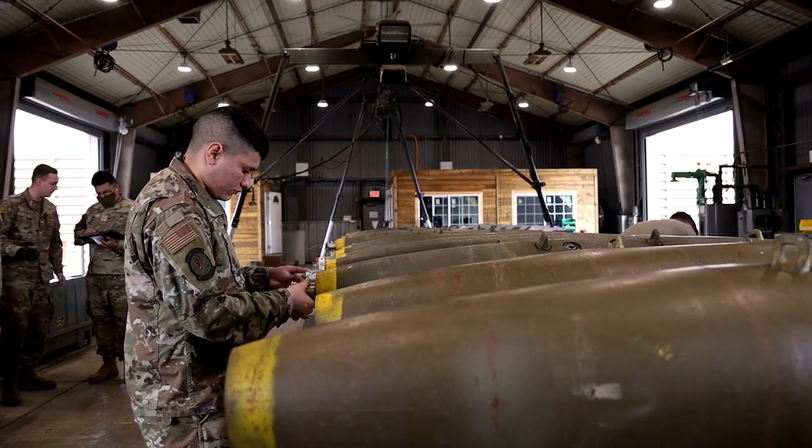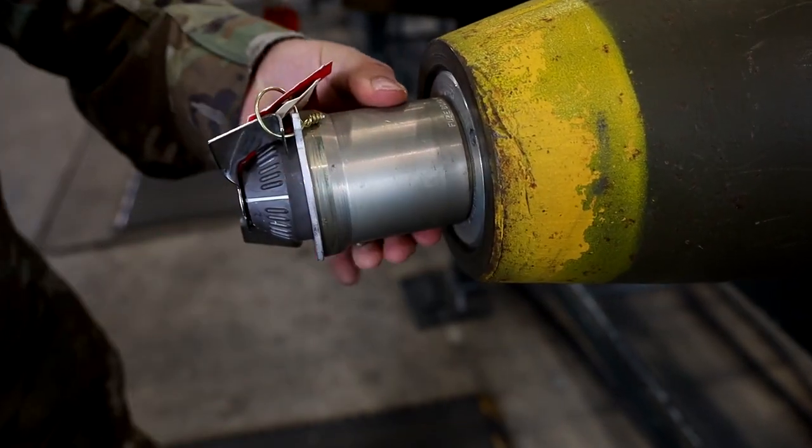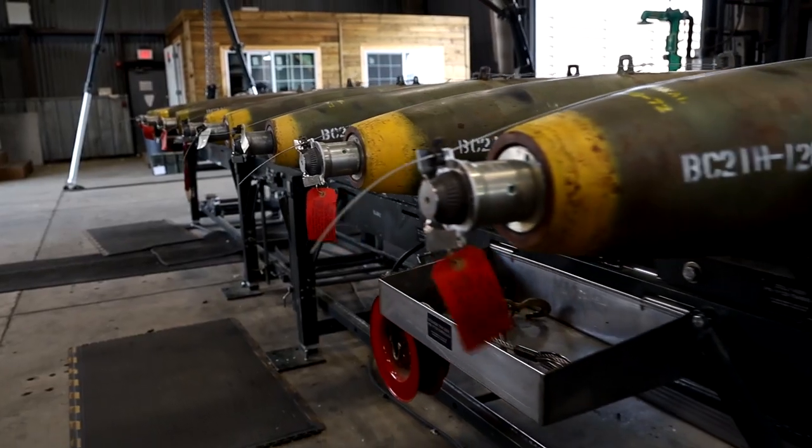We check out all the tools, make sure we've got everything for the job, and then we start. We break out all the components, break out the bombs, load them up on the Mac, and then we start building.